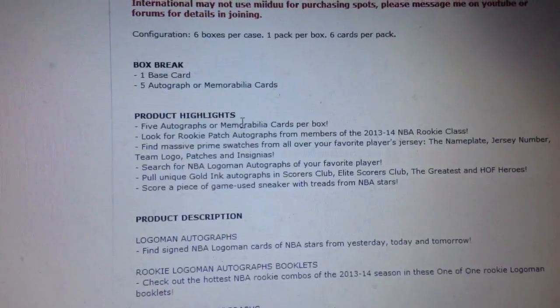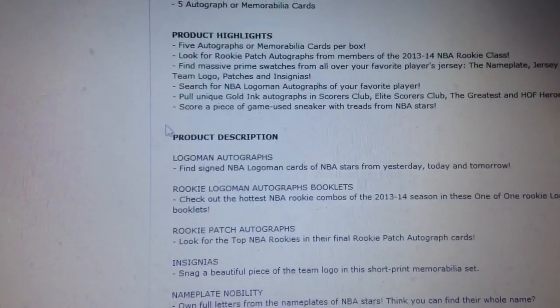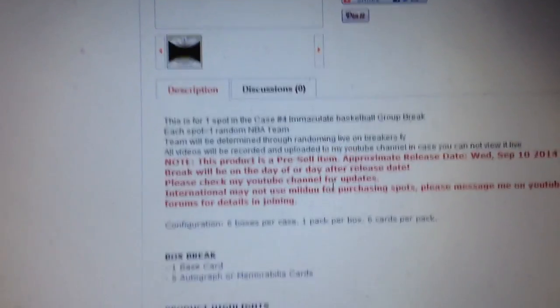Everything is going to be shipped out, and I think everything is going to be numbered and at least worth some kind of money. So that is it — $80 a spot.